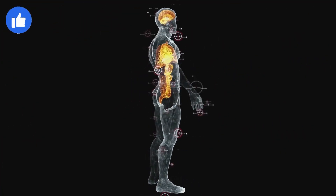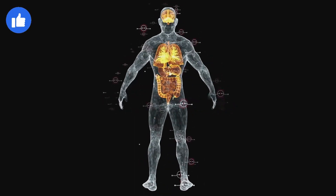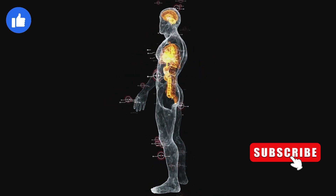These organ systems work together to maintain the body's homeostasis, ensuring that it functions properly and adapts to changing conditions in the internal and external environment. Thanks for joining me today on this educational adventure. Until next time, stay curious, stay healthy.